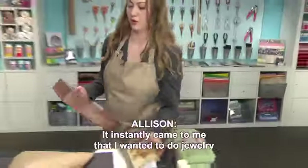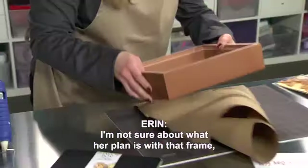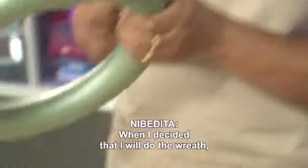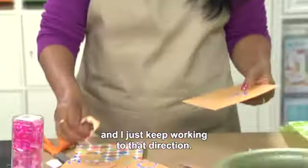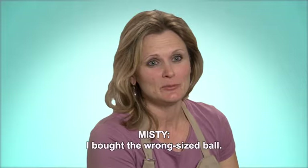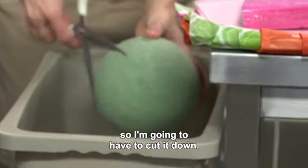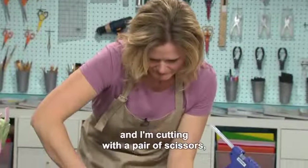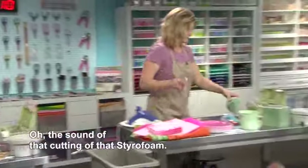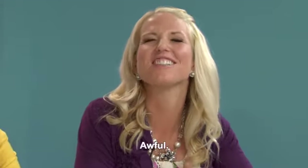It instantly came to me that I wanted to do jewelry inside of a shadow box. I'm not sure about what her plan is with that frame, but I guess we'll see. When I decided that I would do the reeds, I never changed my mind and just kept working in that direction. I bought the wrong size ball — it was too big for my container, so I'm going to have to cut it down. I'm cutting with a pair of scissors and I'm used to having a serrated knife. The sound of that cutting is terrible, like fingernails on a chalkboard.